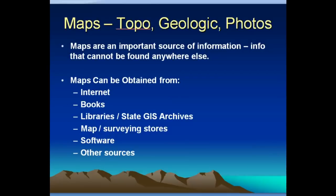Different kinds of maps can be really helpful — there are topo maps, geologic maps, and aerial or satellite photos. Maps are an important source of information. They can tell you stuff that can't be found anywhere else, like where's the nearest road. From a topo map you can see the topography — are you going to have to climb up a cliff or is it just rolling hills? Maps can be obtained from the internet, from various books and libraries. There's a lot of stuff online these days.